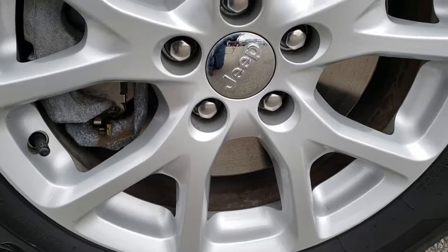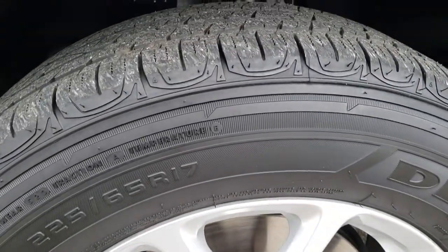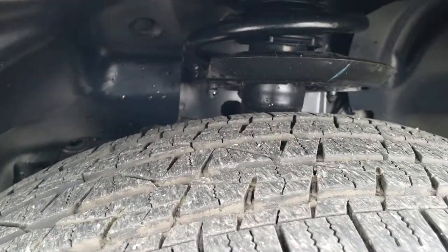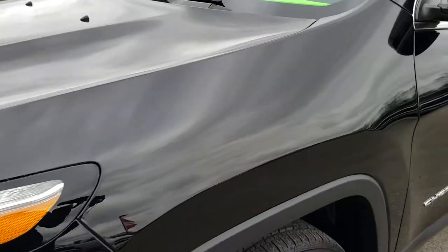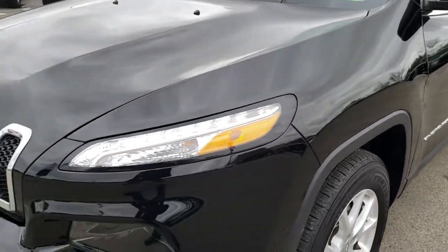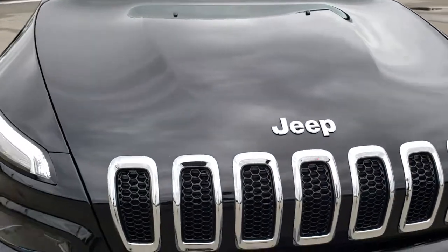It comes with the 17 inch alloy rims. This vehicle has brand new brakes all the way around. Firestone Destination 225 65R 17 tires with about 70% of the tread left on them, so lots of tread left on those tires. No dents or dings on that front fender. The hood is in excellent condition, no dents, no dings.